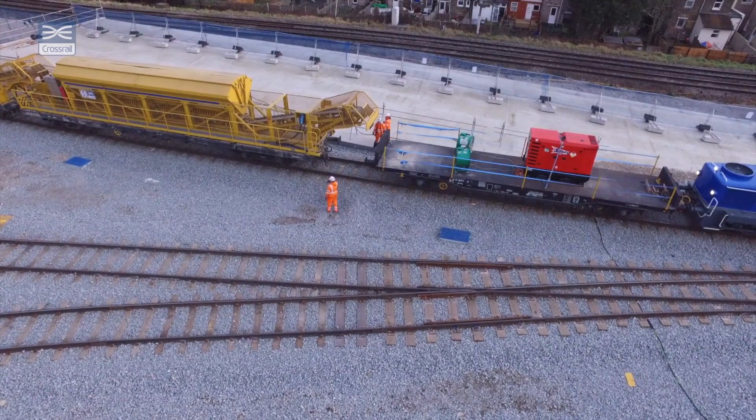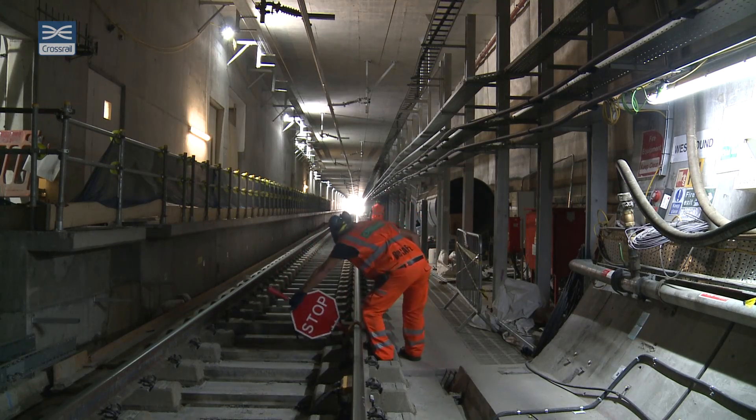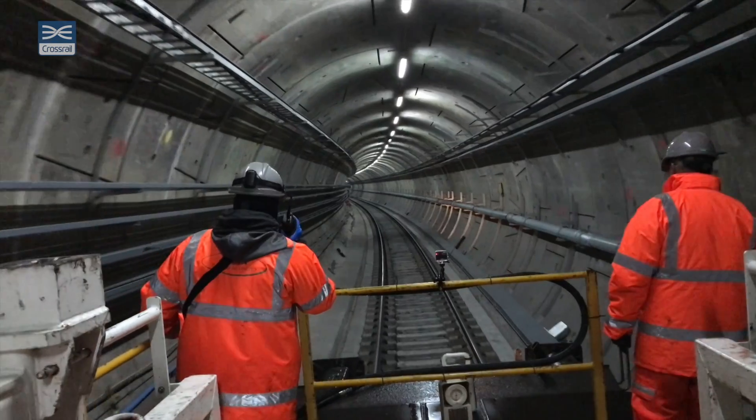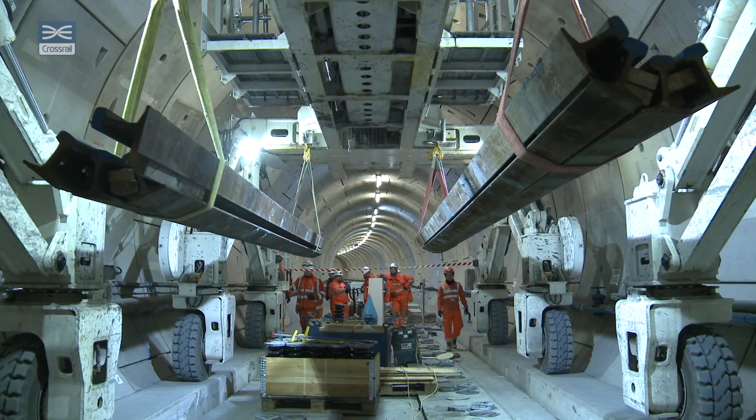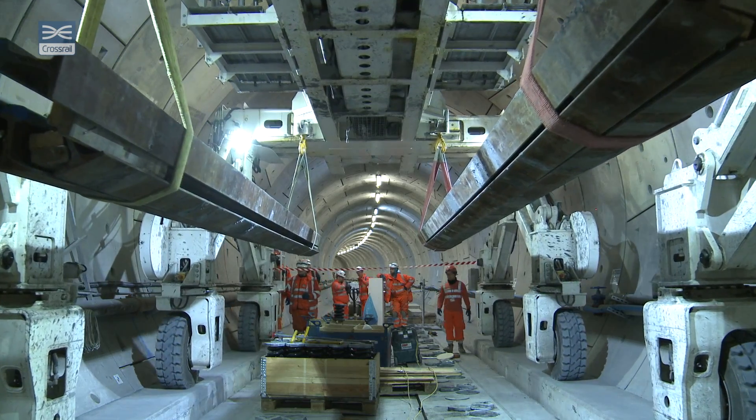The whole Crossrail project has been really challenged by logistics. We've got a lot of materials we need to bring in. Everything we do has to take a lot of planning and a lot of sequencing. We have to make sure everything leaves on time and is very well prepared.